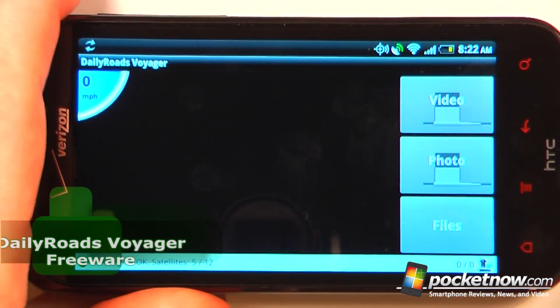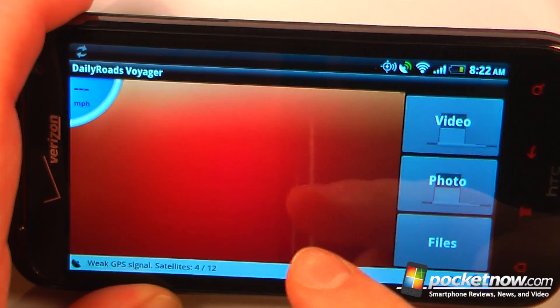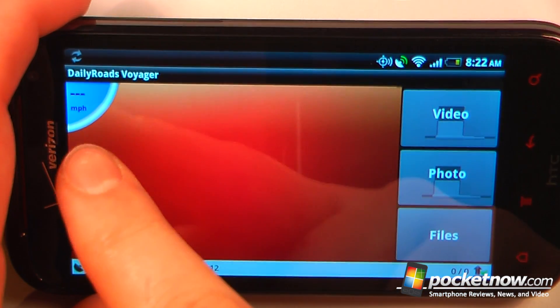Daily Roads Voyager is a free application available on the Android Market that allows you to capture video and photos directly to your Android device while you're driving. It also records your GPS location as well as your miles per hour.